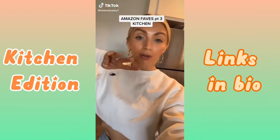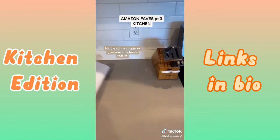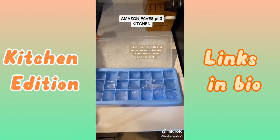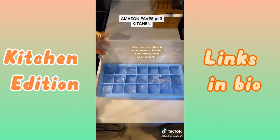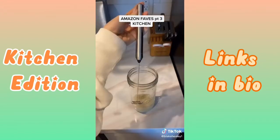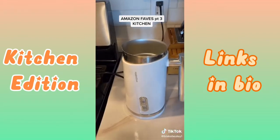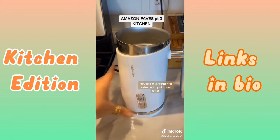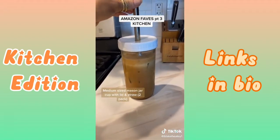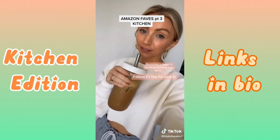Amazon Favorites Part 3, focused on the kitchen today. This marble contact paper transformed my counters. Never break another ice cube tray — this one is all silicone, the ice cubes are big, and it comes with a top so you never spill in your freezer. This handheld frother is for when I'm feeling lazy but still want an at-home latte, and this other frother is for when I want a really good latte — it can froth hot or cold liquid. These medium-sized mason jars come with a top and a metal straw — I love drinking ice lattes out of them.